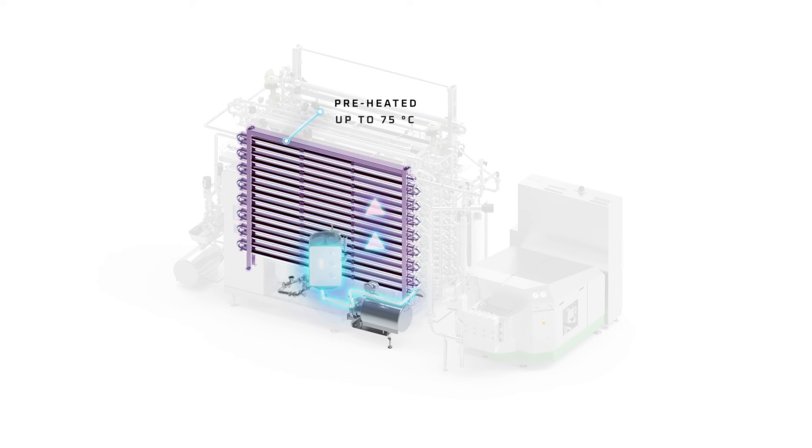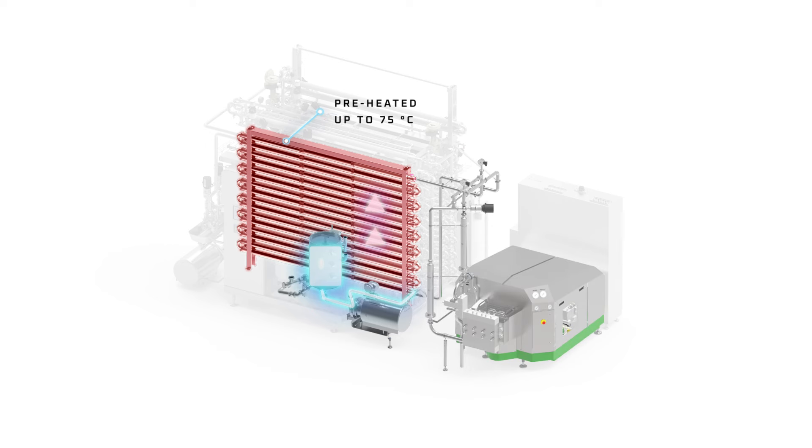Prior to the ultra-high temperature treatment, the product is preheated up to 75 degrees Celsius. The preheated product is then homogenized. The homogenization process reduces the size of the fat globules and gives milk its rich white color and smooth texture.